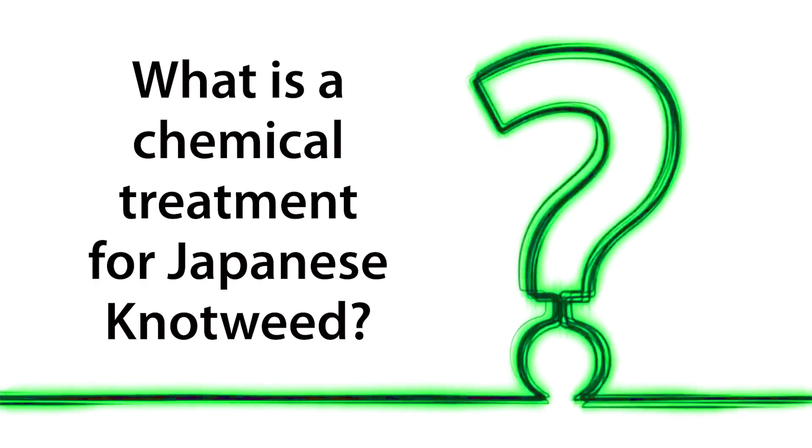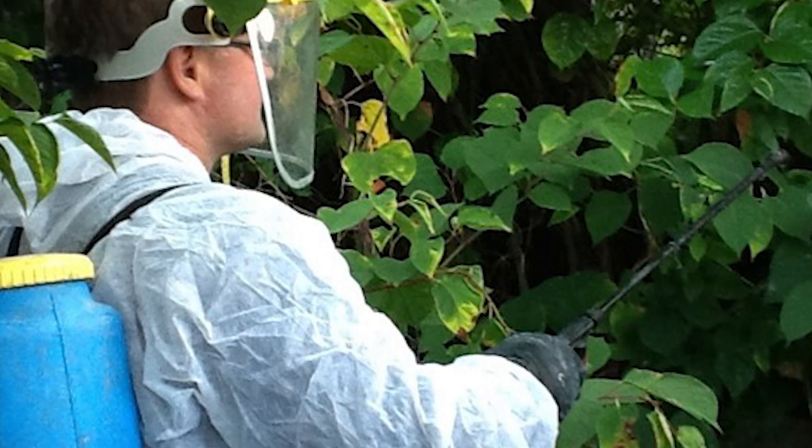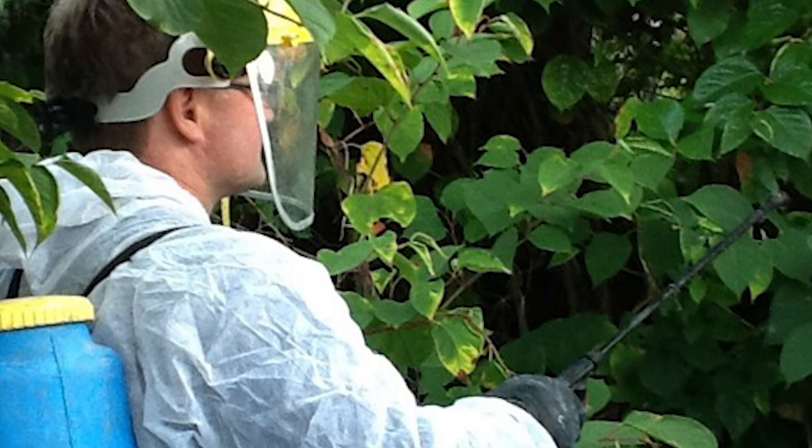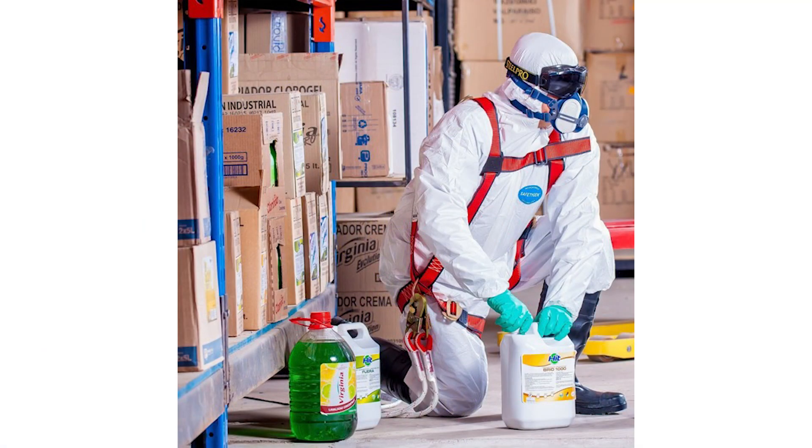What is a chemical treatment for Japanese knotweed? Glyphosate, the chemical widely used to control knotweed, does just that. It does not, in most cases, kill off knotweed, and only controls it and keeps it at bay, putting it into a dormant state.